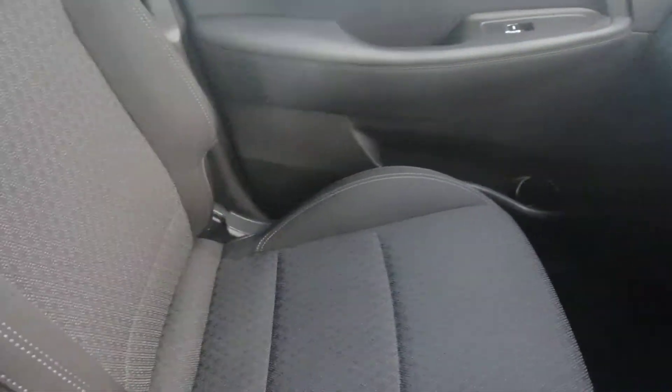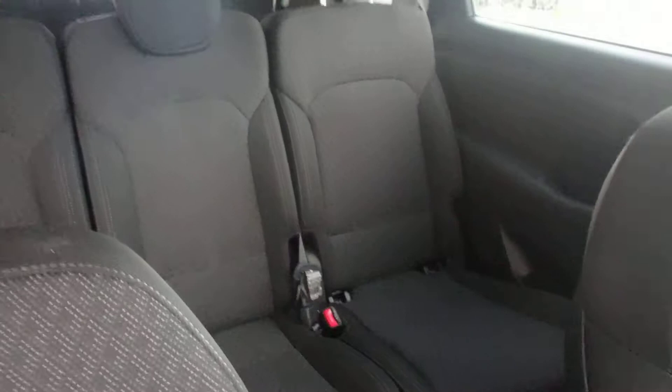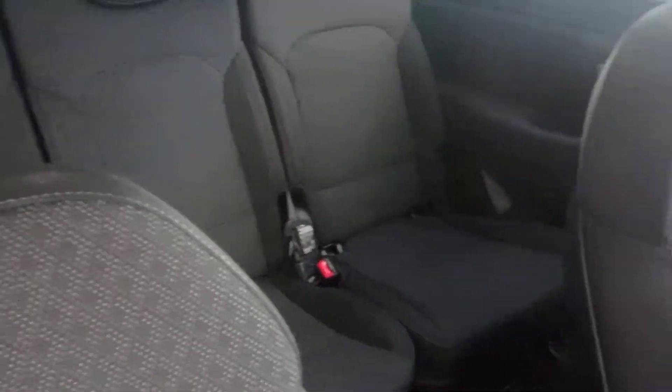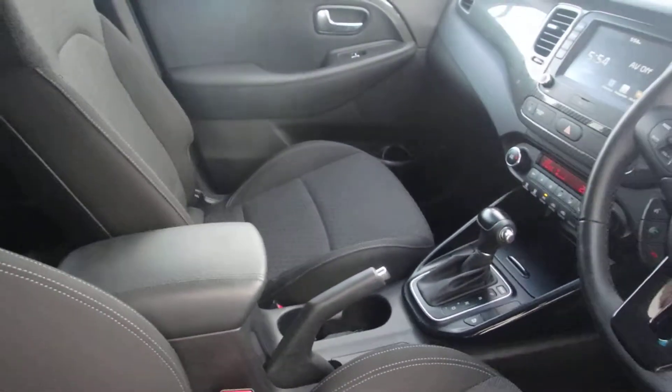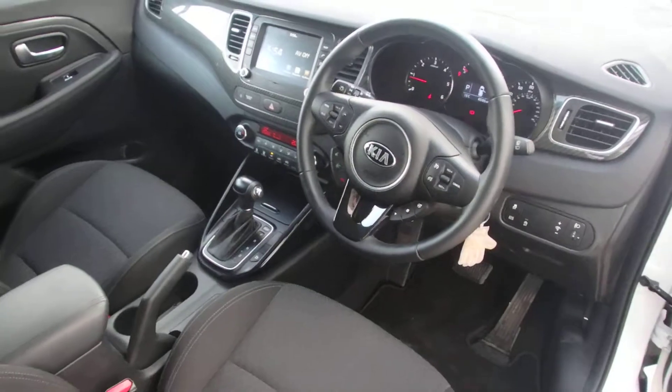As previously stated, the car is in excellent condition and is a 7-seater model. Should you require any further information on this vehicle, please contact Phoenix Kia on 0141 849 5050. Thank you.